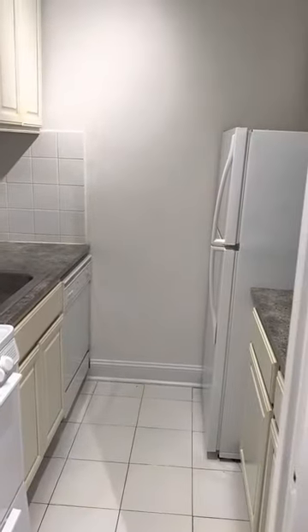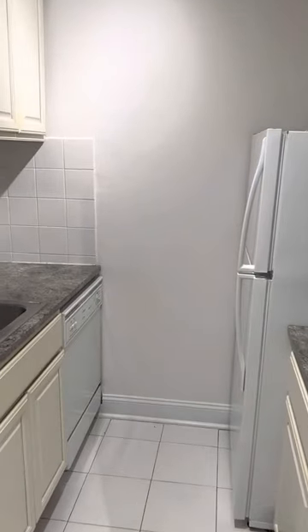Separate kitchen with a dishwasher, brand new refrigerator, microwave, beautiful white cabinets, and granite countertops.